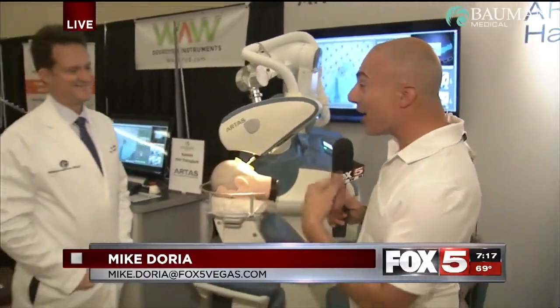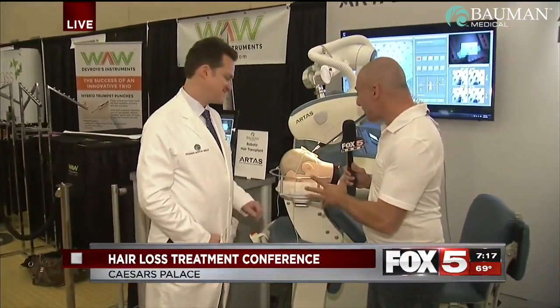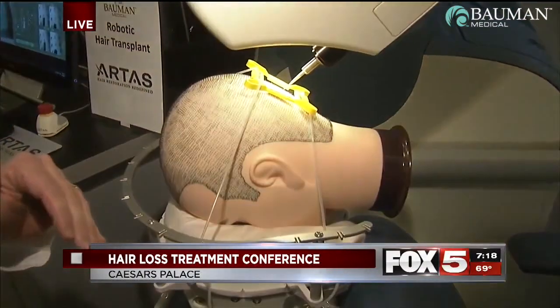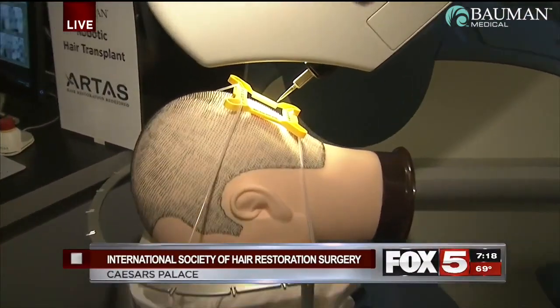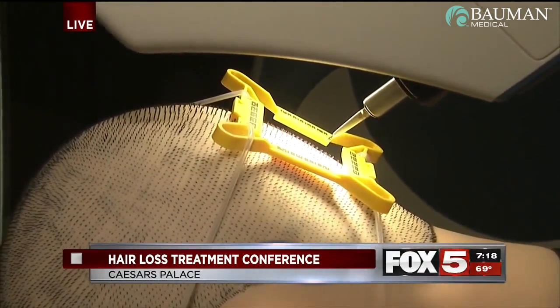Dr. Ellen Bowman is here with Hair2D2. It's not really Hair2D2 — it's Artis — but we like Hair2D2 better. It looks like it hurts. What is this doing to this poor dummy? The Artis Hair Transplant Robot is a comfortable procedure. It's an accurate and efficient way to get the hair follicles out of the scalp without leaving a linear scar. Patients love this procedure because it's less invasive than the traditional hair transplant process from years ago. And when you combine that with the artistry of the surgeon, you get an undetectable hair transplant result.